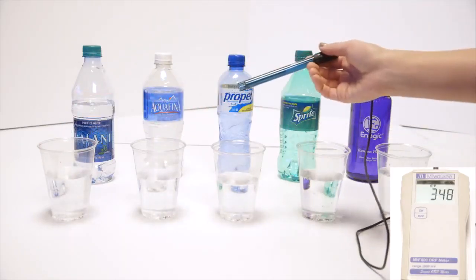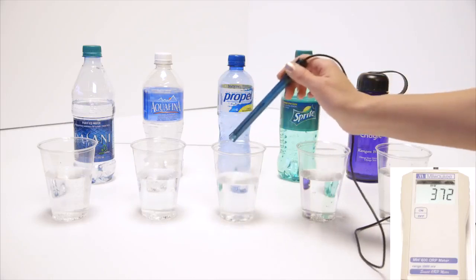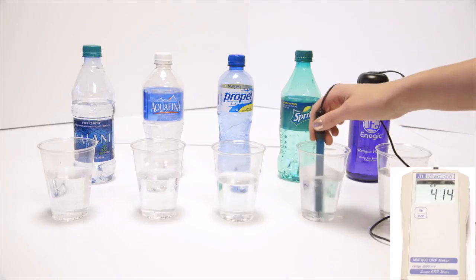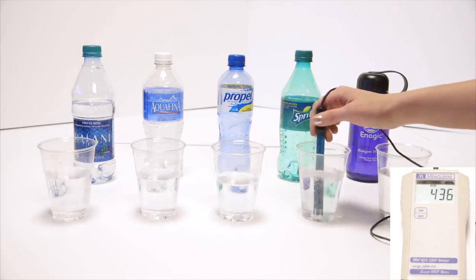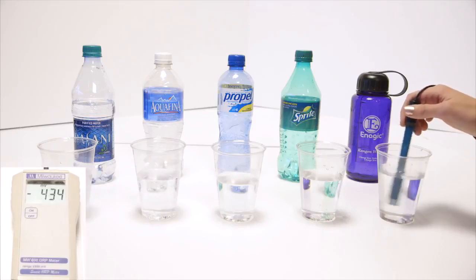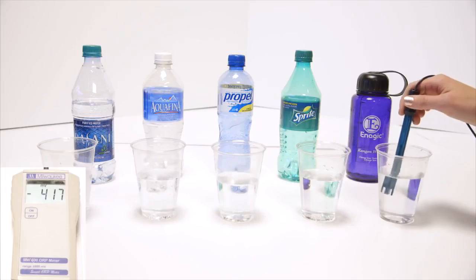We'll go to Propel — this is actually the same as vitamin water, Gatorade, Powerade, any sports drink. We've got Sprite. We all kind of know that soda's bad for us. Diet sodas and dark-colored sodas are in the 500s, but Sprite is right around 436. We've got kangen, and it's been sitting out a while — that's negative 483. Right out of the tap, I get negative 800 sometimes.